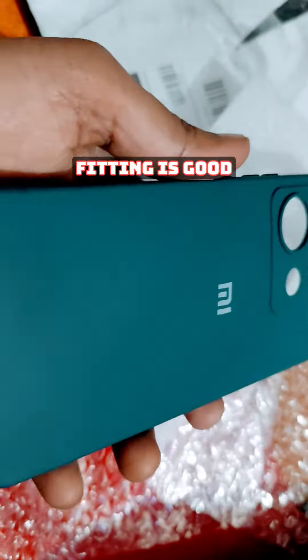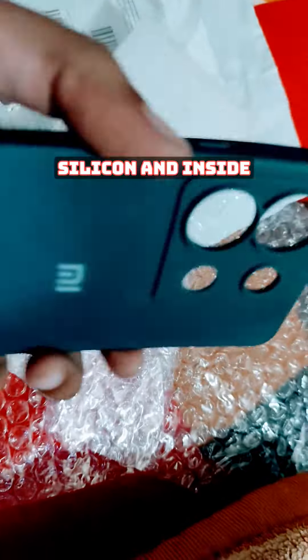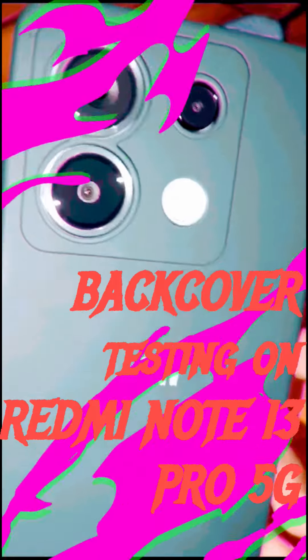The fitting is good, it is a very good cover. It has a silicone material on the outside and inside it is also well finished.